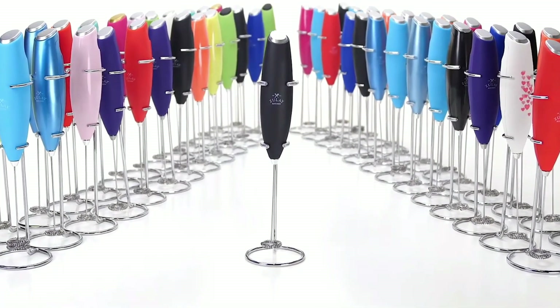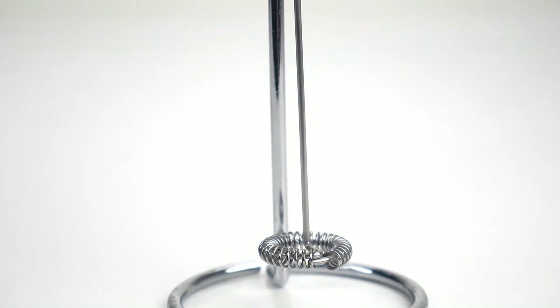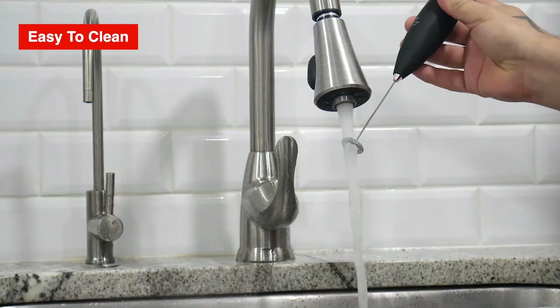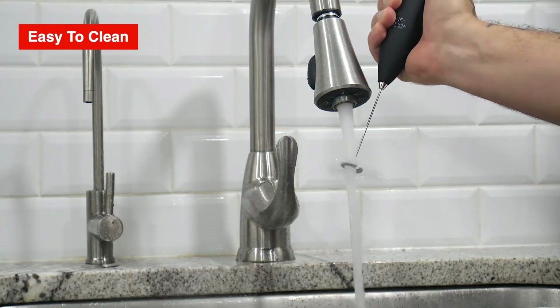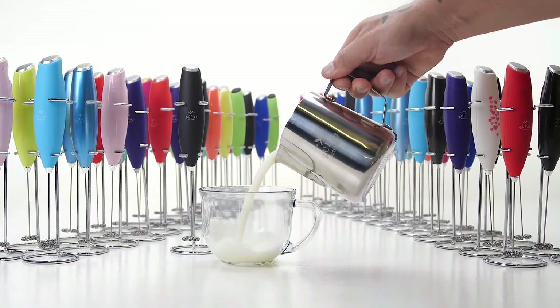Additionally, it works well with all types of milk and other dairy products, such as half-and-half, soy, almond, cashew, butter, or cream. Cleaning the Milk Boss Frother is a breeze thanks to its easy-to-clean whisk and durable metal stand. Simply put the whisk in hot running water and briefly turn it on, and it's clean instantly.